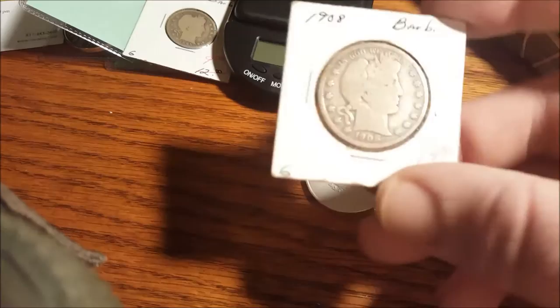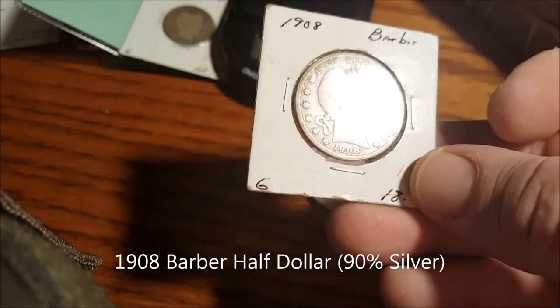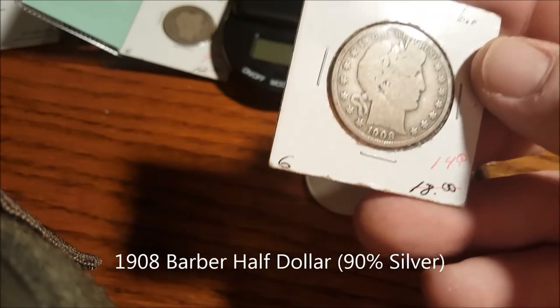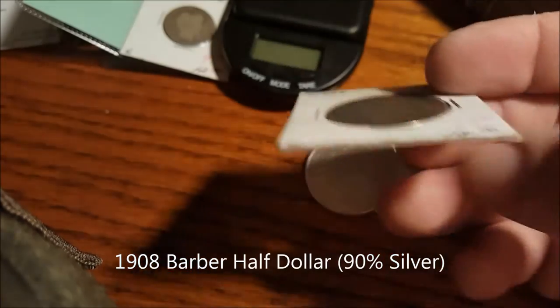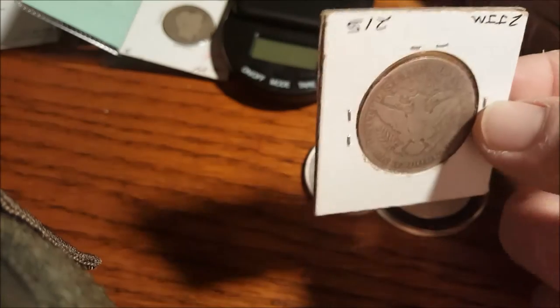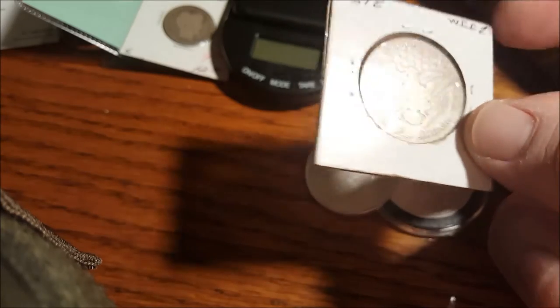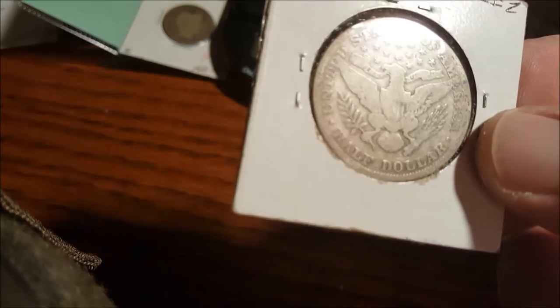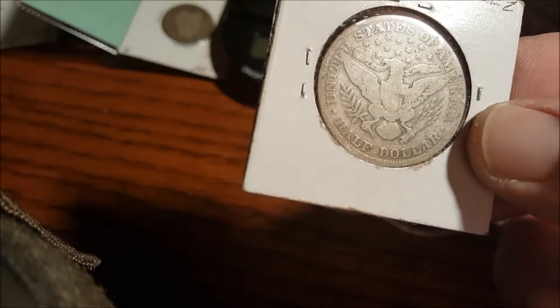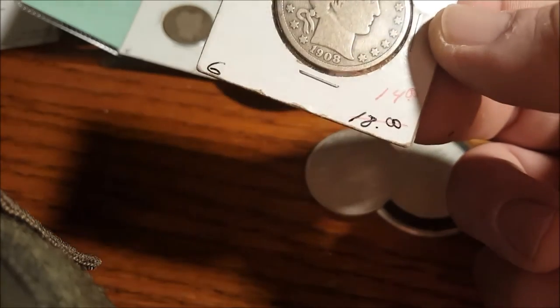Next I got a 1908 barber half dollar — again, a lot of wear. That was $14. A lot of wear on that side also, a little bit of a shield visible. 1908 barber half dollar, $14.